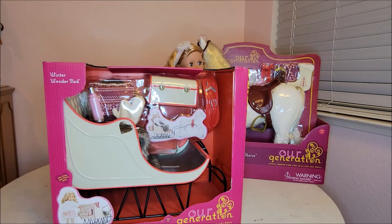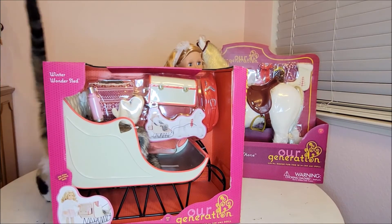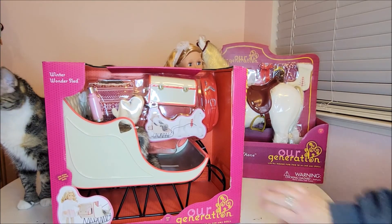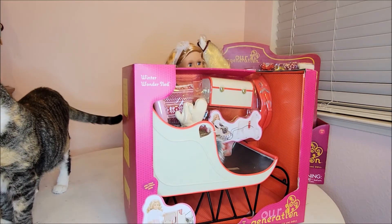I'm going to take these out of the packaging and set them up on this table. My cat Pixie came up on the table for a moment — she's just adorable. Anyway, I'm going to get this stuff open and show you how it looks.